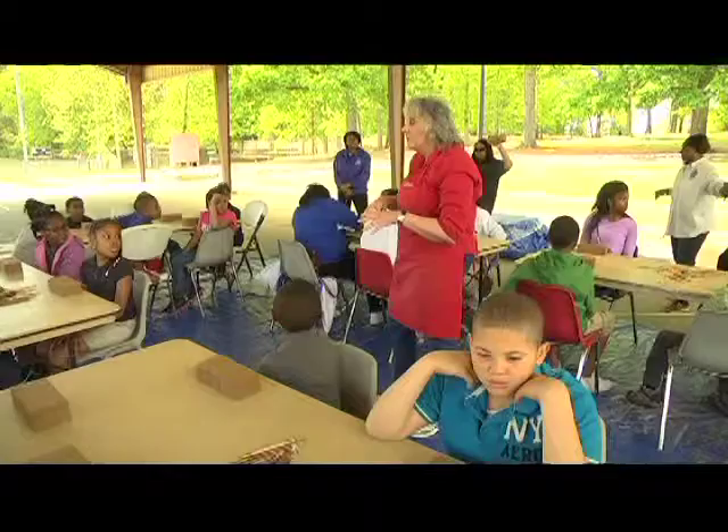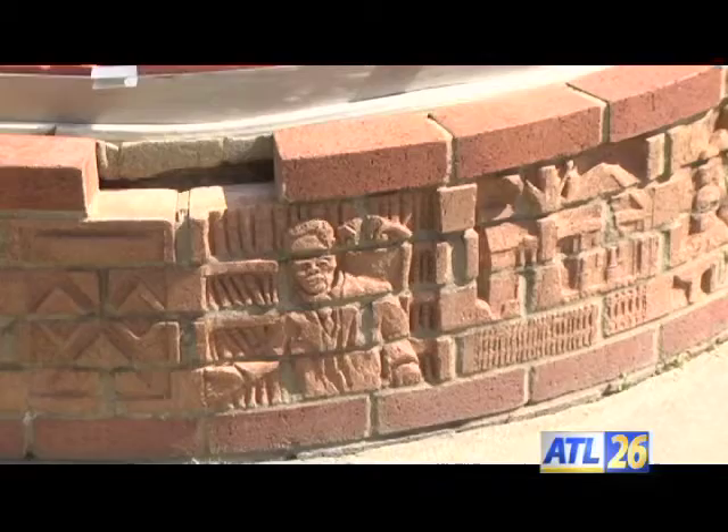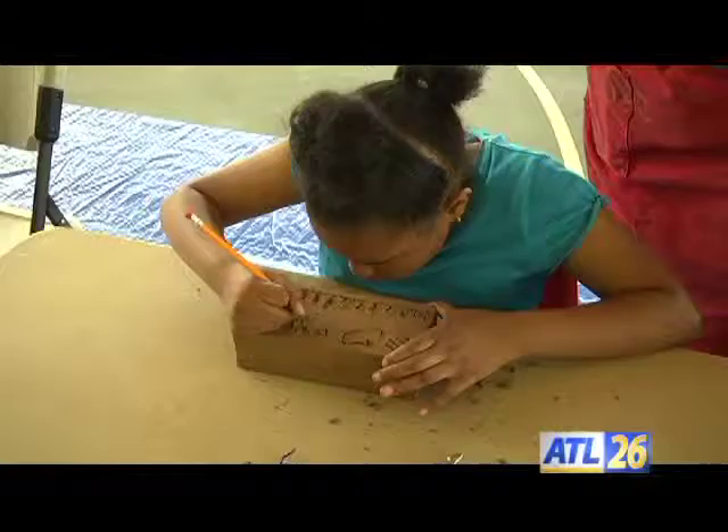Members of the community are coming together for this project. The mural will complement a similar one built at the center two decades ago. Artist Marianne Weinberg Benson was there and she remembers that initial project well. Twenty years ago, the city of Atlanta put out a call for artists to submit and design some artwork for this recreation center.